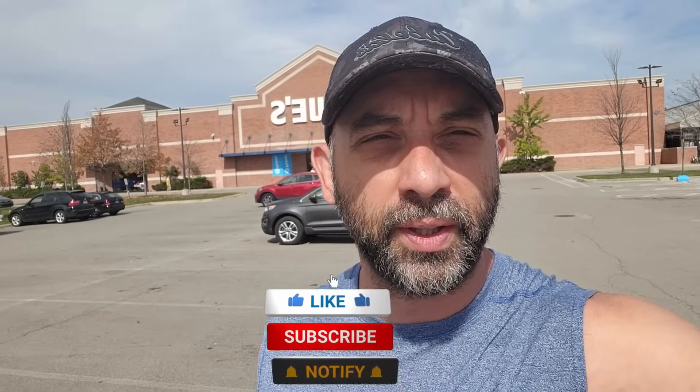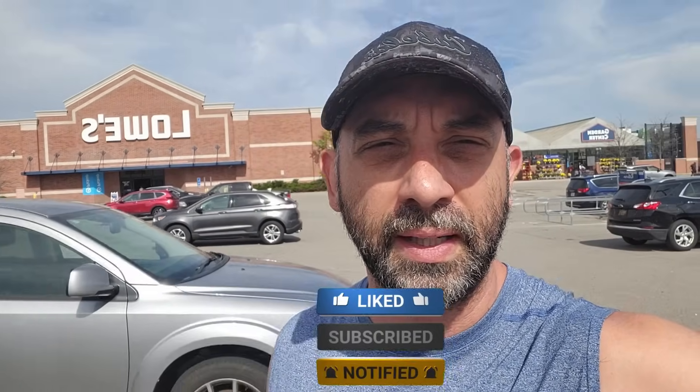Alright guys, so there you go — a quick update of some of the deals I found at my local Lowe's. Let me know if you guys are finding anything good at your local Lowe's in the comments section below. Love to hear from you guys. Hopefully you found some value in this video — if you did, smash that like button, make sure you subscribe, hit that notification bell guys, and until the next one, I will talk to you later.